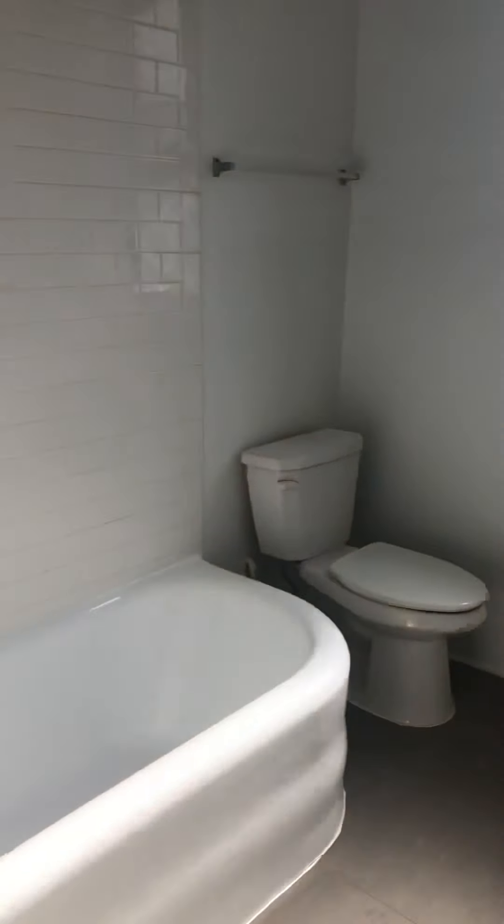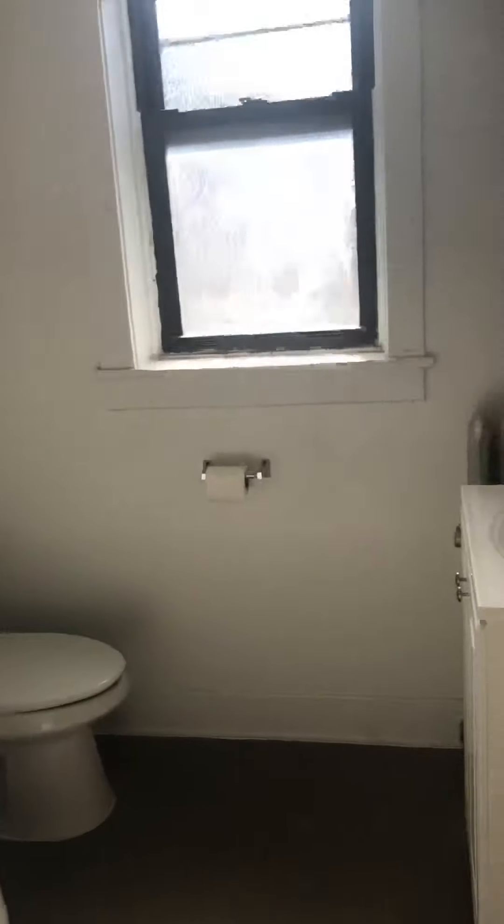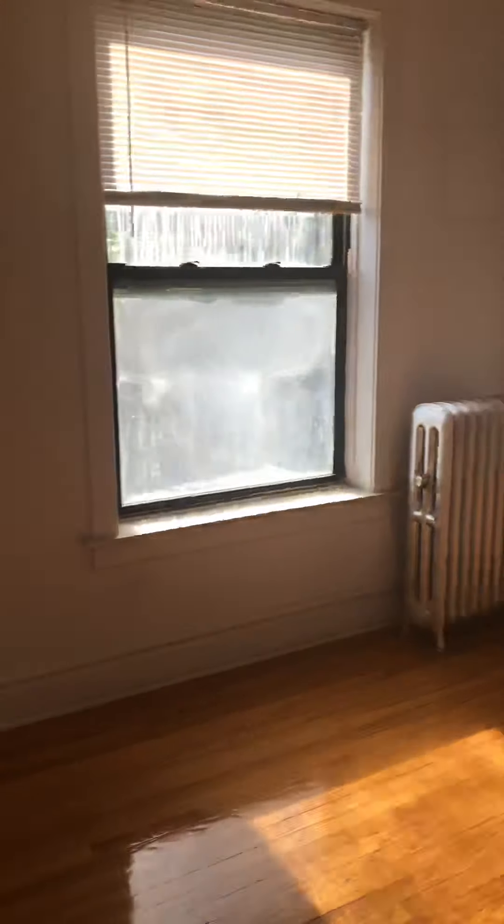This is the hallway right when you walk in. This is the second bath — a full bath. They just replaced the tub. And this is the second bedroom.